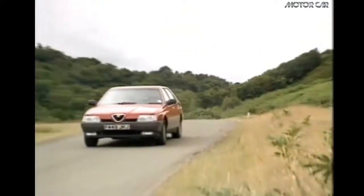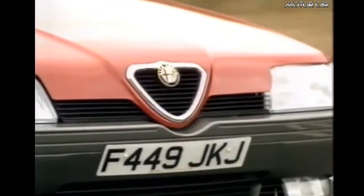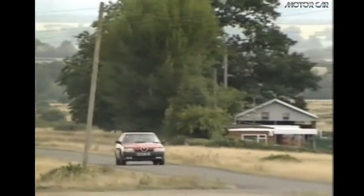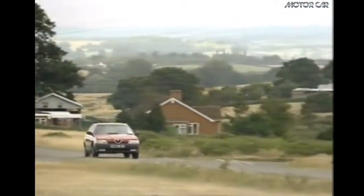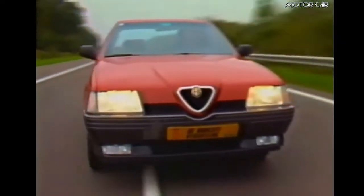This week on Motor Car History we have the Alfa Romeo 164. The Alfa Romeo 164 is a car produced for 10 years from 1987 to 1997. The 164 was the last model developed entirely by Alfa Romeo.